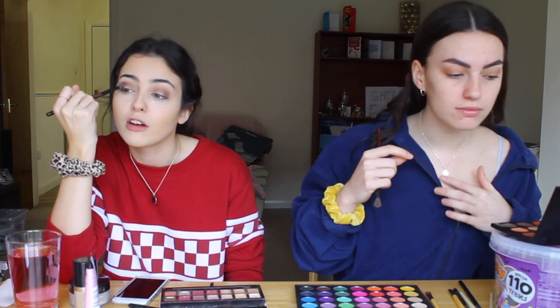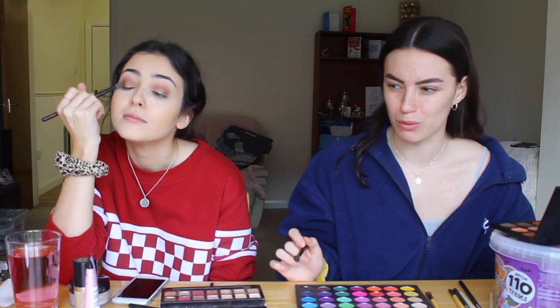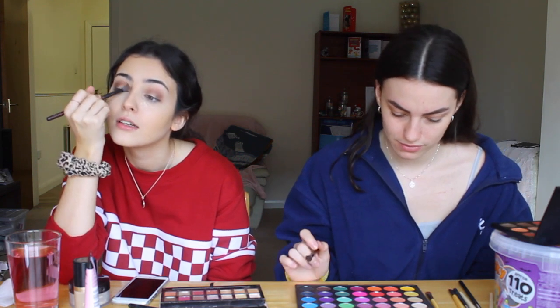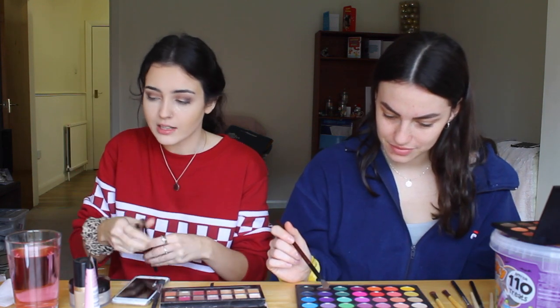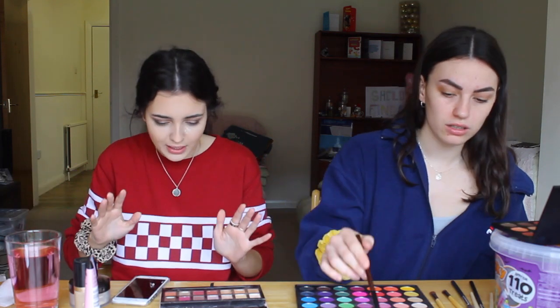I feel like netball hates cheer a lot and cheer just doesn't even engage — I think netball has just been more aggressive. Oh no, I've got to bake my smile lines and now they're creasing. If someone didn't understand makeup they would be so confused.